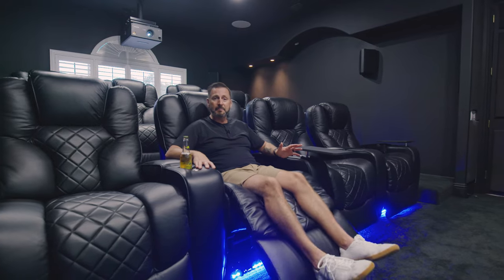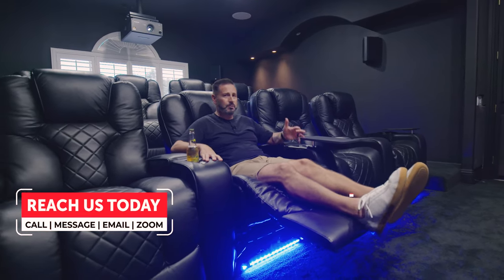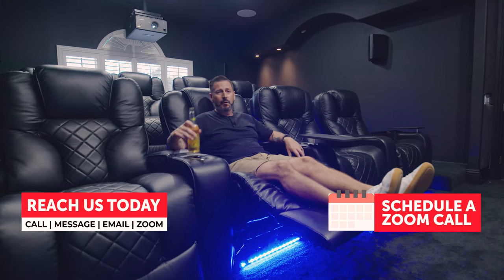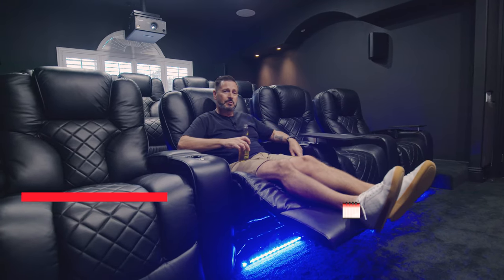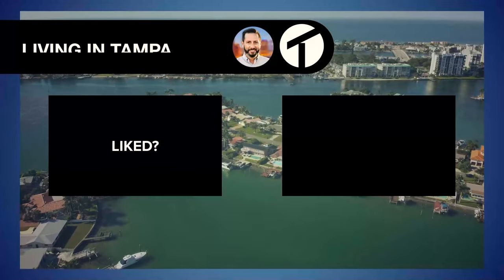After cooking an amazing lunch in the beautiful kitchen for my family and enjoying the pool out on the gorgeous lanai all day, it is time to come into the theater, kick my feet up, grab that adult beverage, and watch the Rays win a game. As always, go out and live that Tampa life.